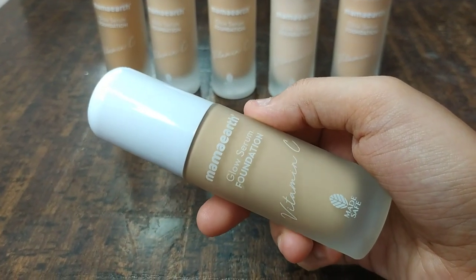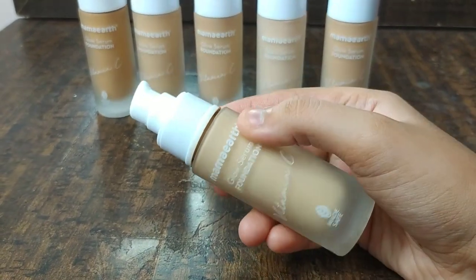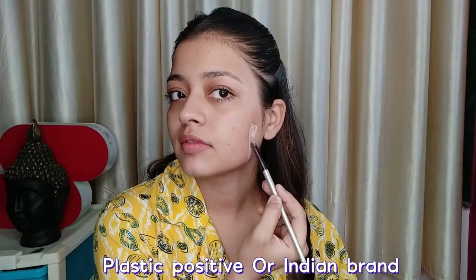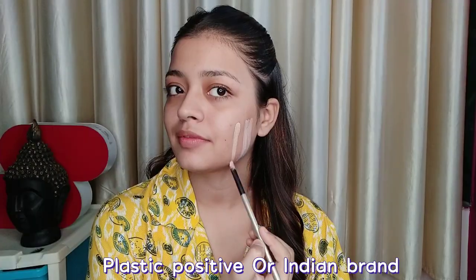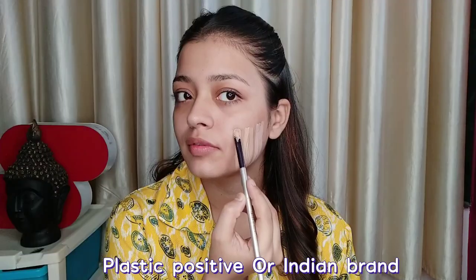Here you will get the pump — it feels easy to remove the liquid from the bottle.